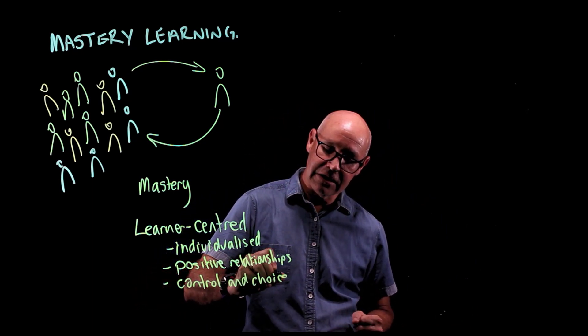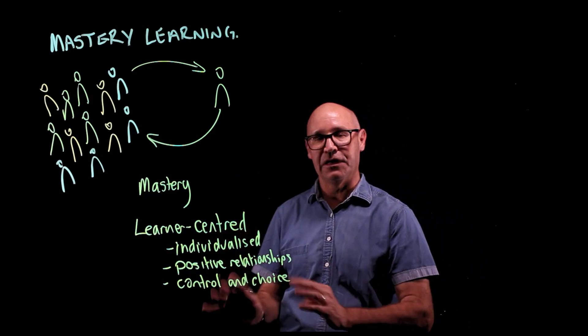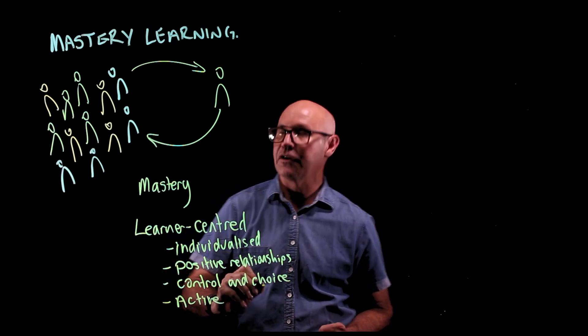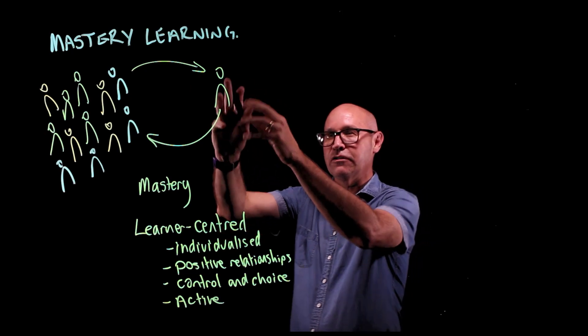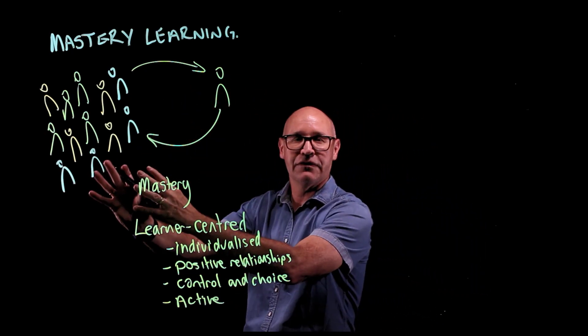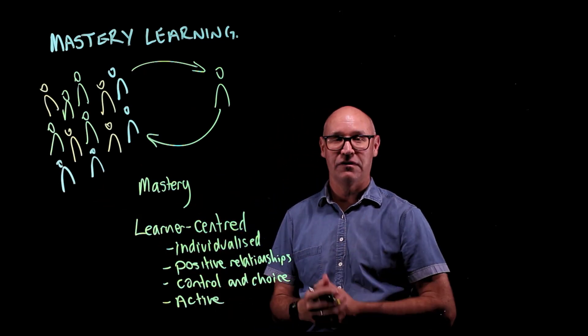And finally, it means that learning is active — it's not a passive lecture. So that means that the students are actively taking notes and learning the content and answering some questions. But when they come into class, they're doing collaborative, active learning tasks to practise and deepen their knowledge.